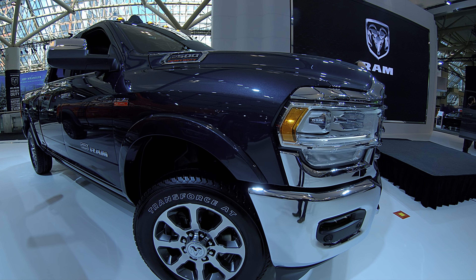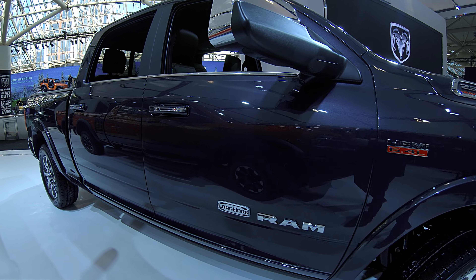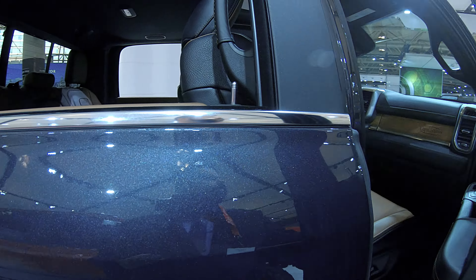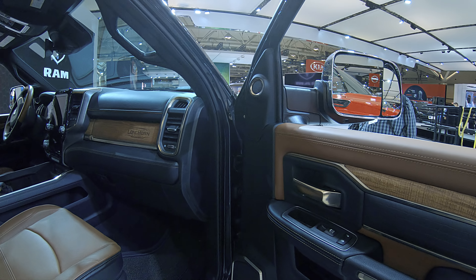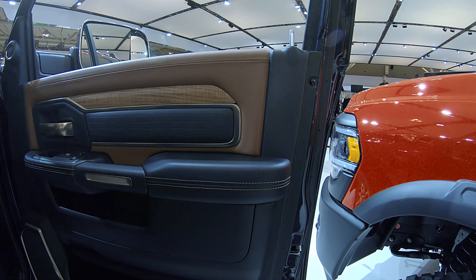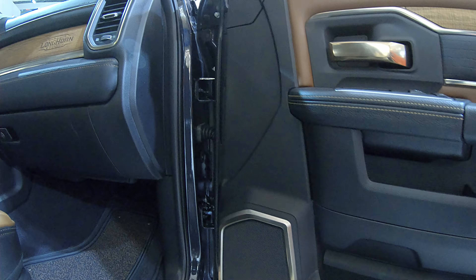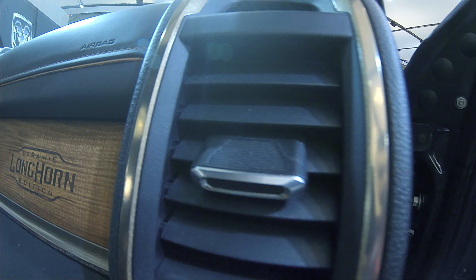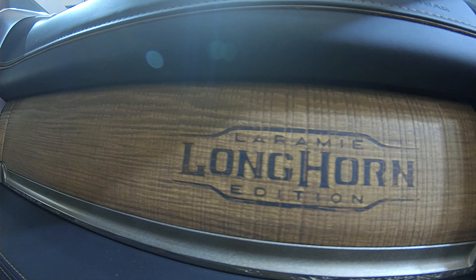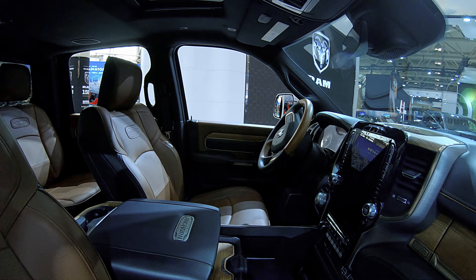While those base prices all include the 6.4-liter Hemi V8, there are of course two different versions of the Cummins available. The standard output Cummins turbo diesel stickers for $9,100, and the 6.7-liter Cummins High Output — exclusive to the 3500 — is going to lighten your wallet to the tune of $11,795.